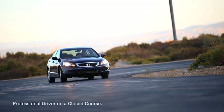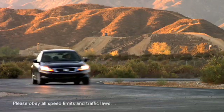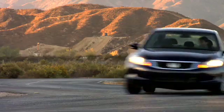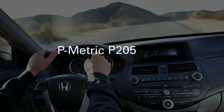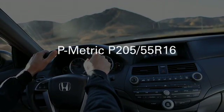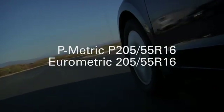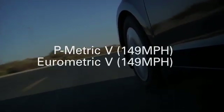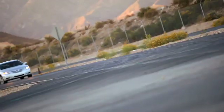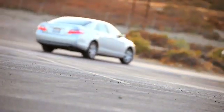If there are no letters at the beginning, it means the tire is Eurometric, or designed to European standards. If a Eurometric tire has the same numeric size as a P metric — P20555R16 versus 20555R16, for example — and both are in the same tire performance category and have the same speed rating, the two tires are interchangeable if used in pairs on each axle. Eurometric and P metric tires in the same size are equivalent in their dimensions.